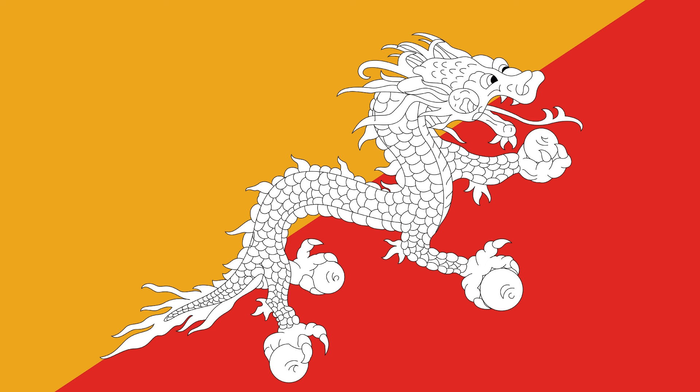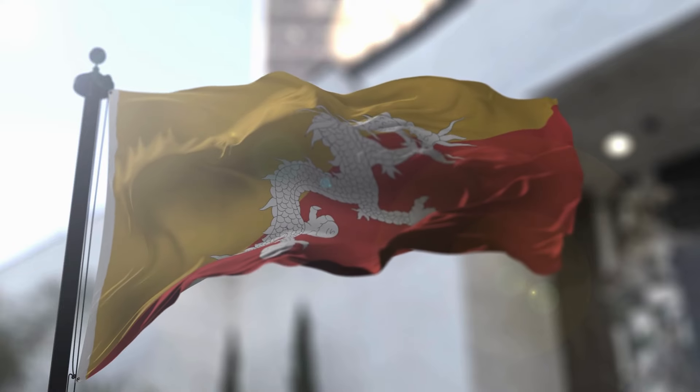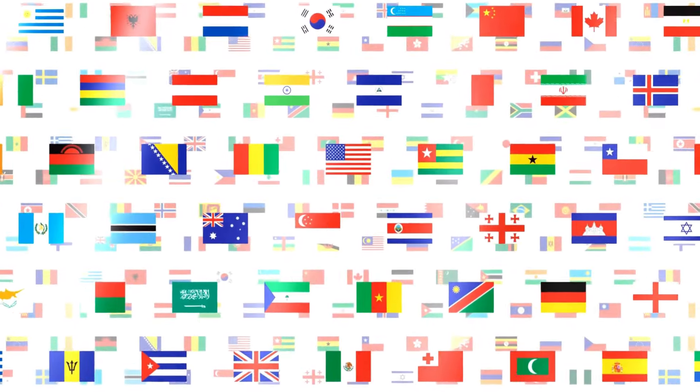In its claws, the dragon on the flag grasps jewels, standing for national wealth and perfection. It's cool how much thought went into designing this flag to reflect their values and beliefs. Makes you appreciate the beauty and complexity of flags around the world.